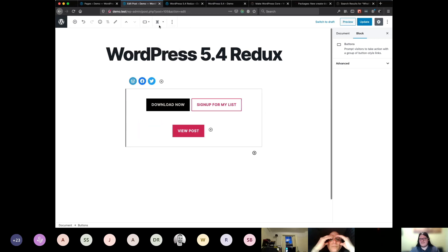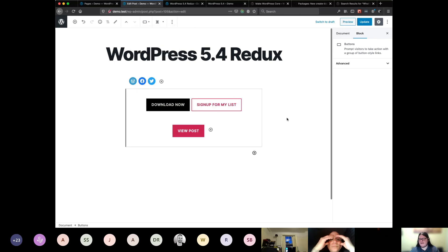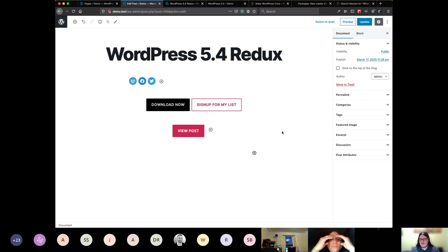We can do some basic alignment things like aligning center, left, and right. But you can't do more advanced patterns, like if you wanted two buttons on the left and two on the right. This is just a much more basic version of the Buttons block, but you still have the Columns block for your more advanced layouts.